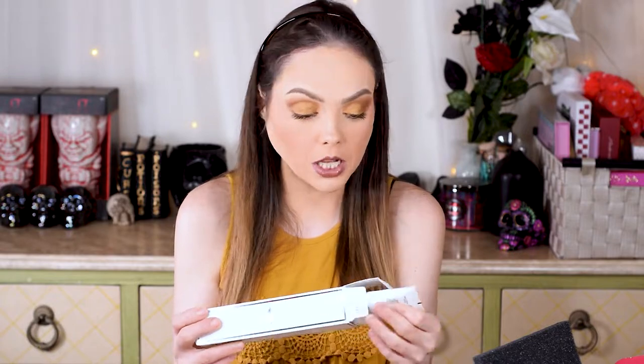Next thing we have is from Glam Glow — this is the Super Cleanse clearing cream to foam cleanser, and I actually have a cleanser from Glam Glow that I love. Great size, great product. I think my mom will like it a lot. I haven't used this particular formula but I like Glam Glow as a brand — I've used some of their other skincare products, some masks and maybe a moisturizer from them as well. I'm guessing that's probably like a $30 product. Overall, just based off these products, not really a makeup-heavy month.